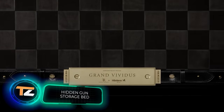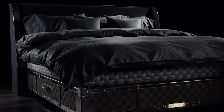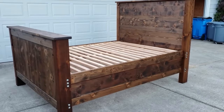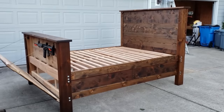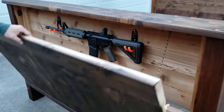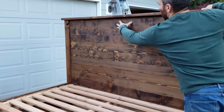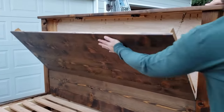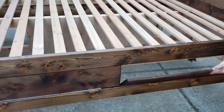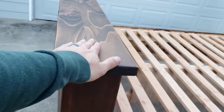How much can a bed cost? The Swedes once presented an option for $390,000. But here's a model that exceeds it in at least one respect — it's equipped with hiding places for weapons. On screen you can see a handmade bed which the author not only assembled but also designed himself. It's made of solid cedar, meaning it's extremely durable, and inside the sections you can store a whole arsenal. People in the comments are delighted and ask for instructions on how to make their own version.